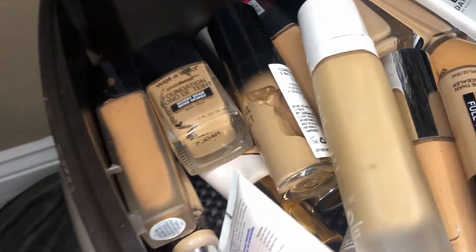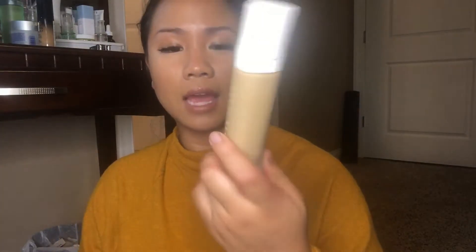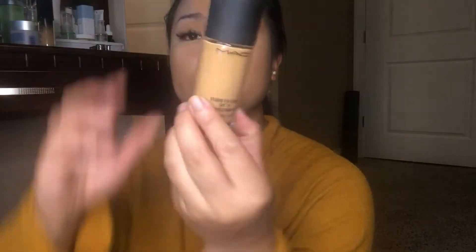Now we're going over my foundations. This one is definitely expired — I've had it for over a year and a half, and it says 12 months. I made pretty good use of it and it's basically all empty. Next up is my MAC — this is the MAC Studio Fix Fluid, and I've been in love with MAC since freshman year. This one doesn't have any expiration date on it.